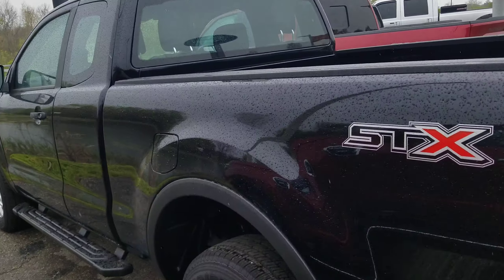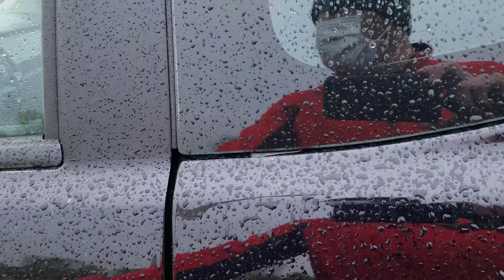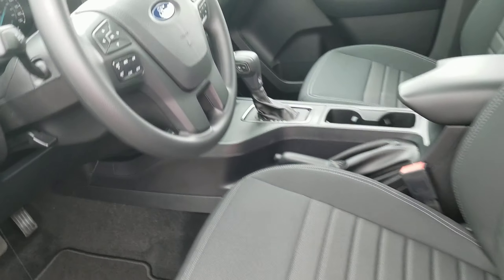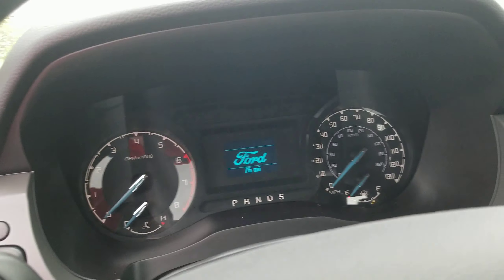It does have the STX package, which is going to give you the aluminum wheels, running boards. Basically, that's the only options it really has on it. It does have carpet. The 10-speed is standard — no manual on these. 76 miles on it. It's been back and forth to Bloomington to show a couple of times.